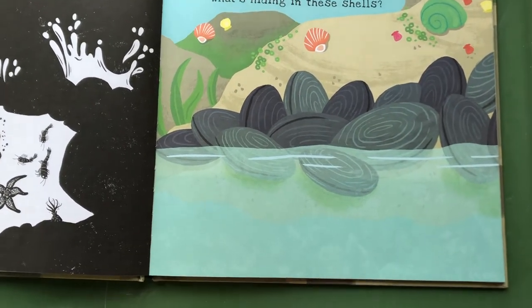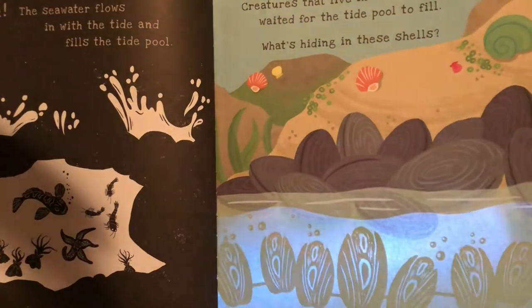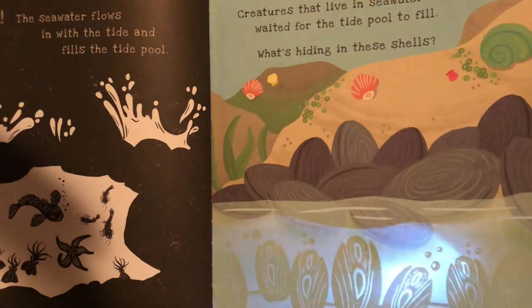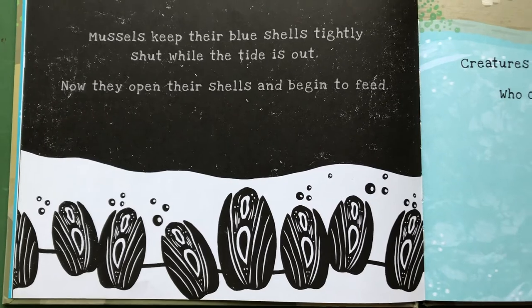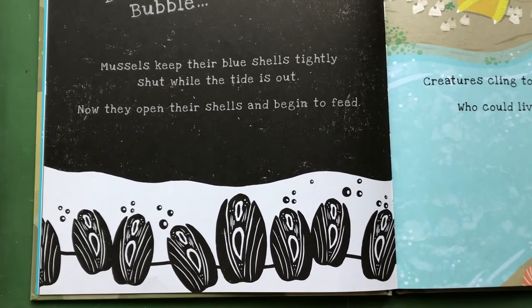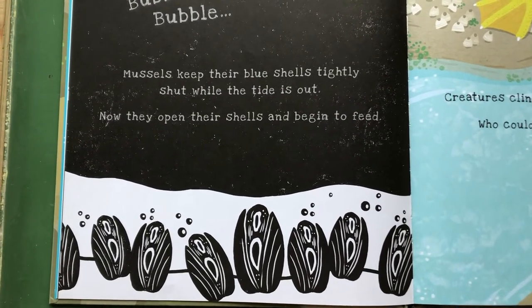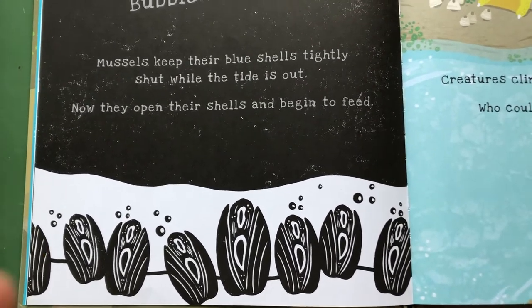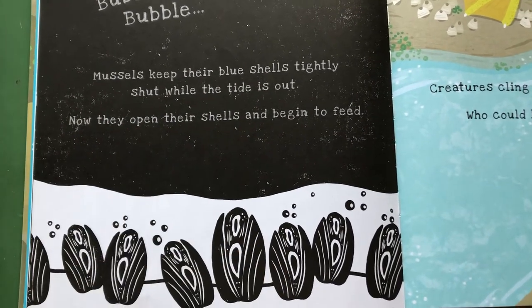What's hiding in these shells? Mussels keep their blue shells tightly shut while the tide is out. Now they open their shells and begin to feed. Once there's enough water for the mussels, the shells will open up and they can start feeding.